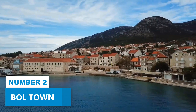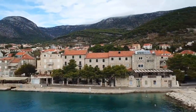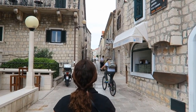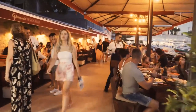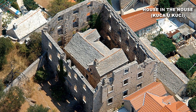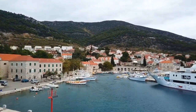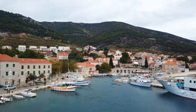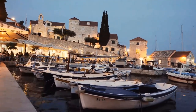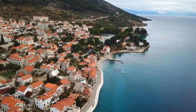Number 2. Bol Town. When in Brač, don't leave without visiting the lively Bol Town. Wander through the narrow streets of the charming Old Town, discovering local shops, cafes, and historic architecture such as the House in the House and Lapidarium. Stroll along the marina promenade and admire the beautiful boats and yachts docked there — it's a great spot for people watching and soaking in the maritime atmosphere. Bol also boasts fantastic opportunities for island hopping, allowing you to explore nearby gems of the Adriatic.